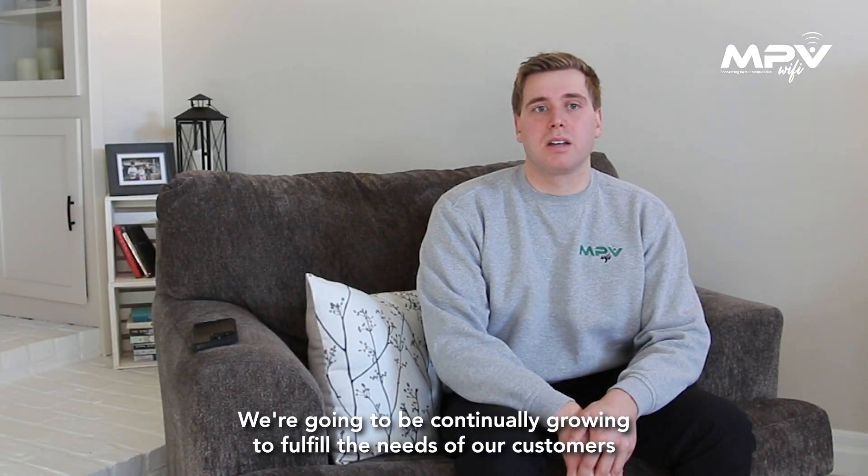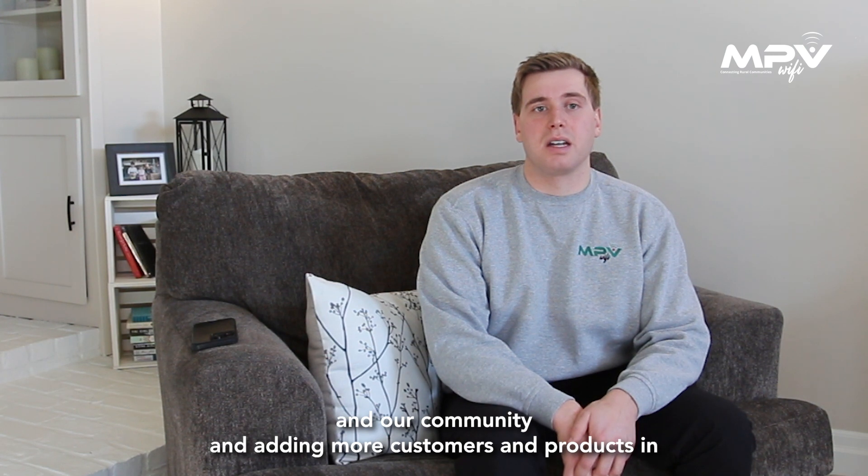We're going to be continually growing to fulfill the needs of our customers and our community, adding more customers and products in our community as well as expanding into additional communities.